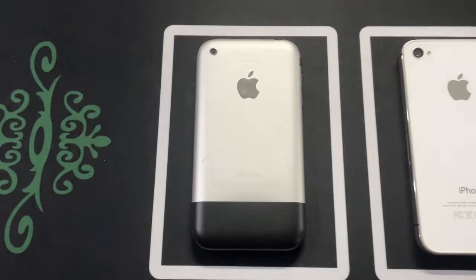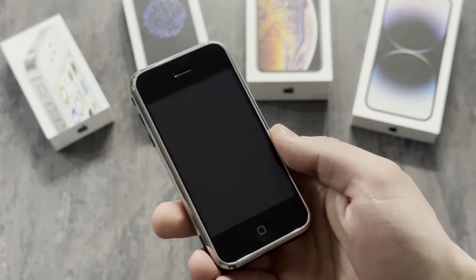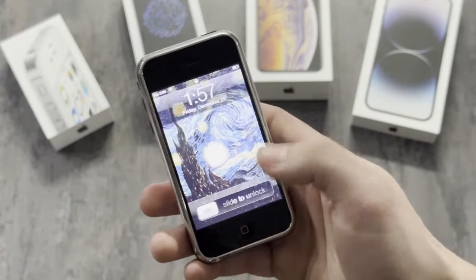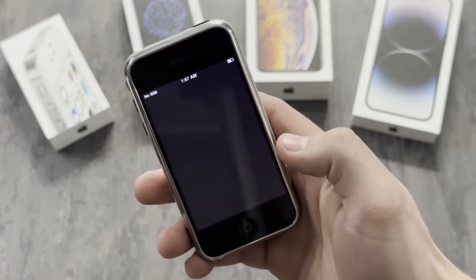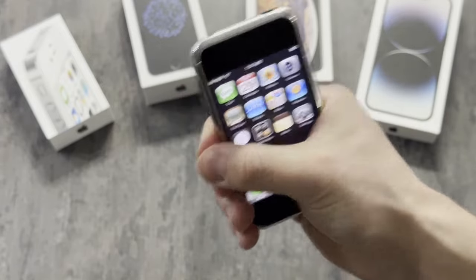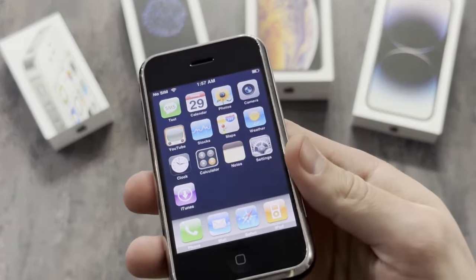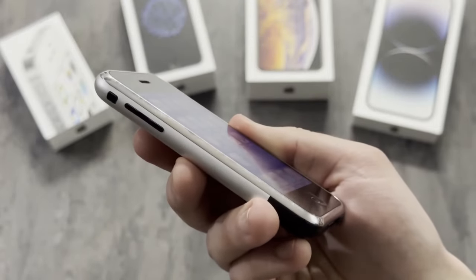Let's kick things off with the original iPhone 2G. Released back in 2007, this iPhone was so groundbreaking it practically made bricks jealous. If you ever needed a self-defense tool, this could double as a formidable weapon. Steve Jobs wasn't just unveiling a phone — he was revealing a secret weapon for the apocalypse.